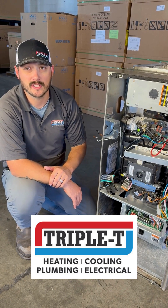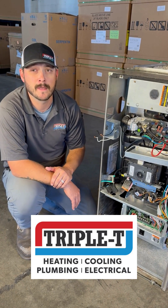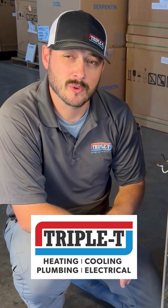It's not just about fixing something — it's about protecting your home and your family. Have questions about your system? We're always here to help.